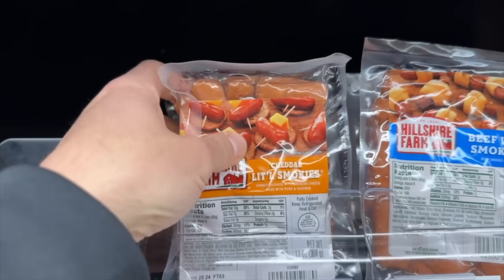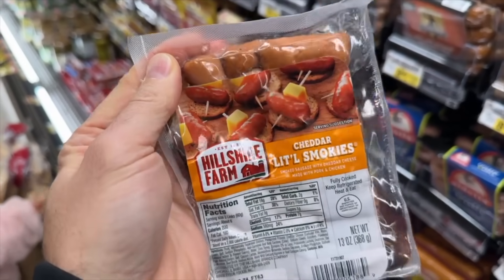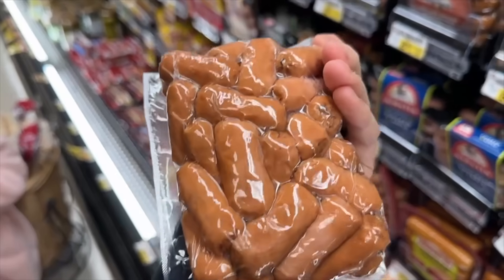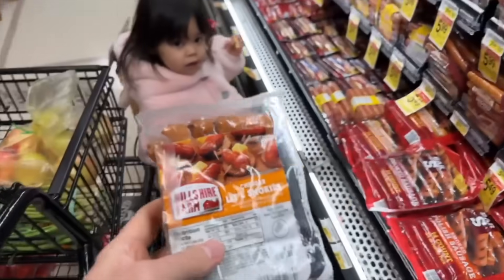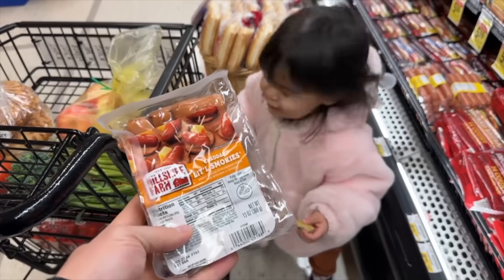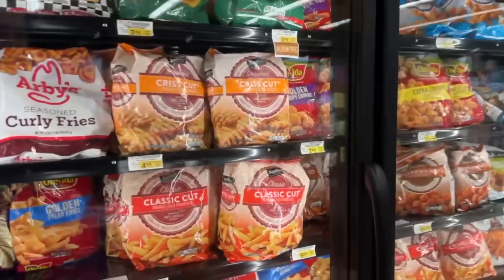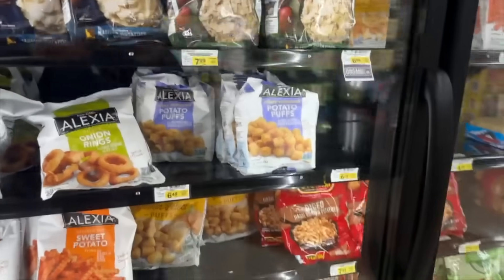A childhood favorite — the kids love it: Little Smokies. These are tiny little sausages with cheese inside of them — so good. She's not really a fan of the cheddar smokies anymore though.